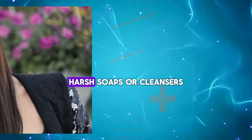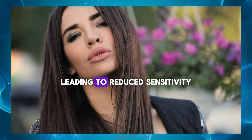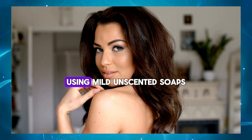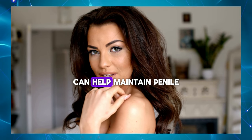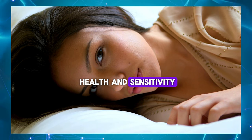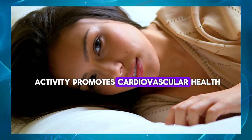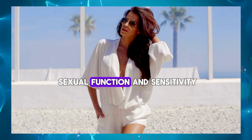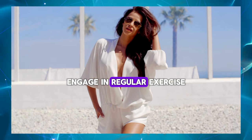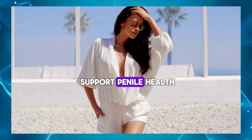Use mild soaps – Harsh soaps or cleansers can irritate the delicate skin of the penis, leading to reduced sensitivity. Using mild, unscented soaps or cleansers specifically formulated for sensitive skin can help maintain penile health and sensitivity. Stay active – Regular physical activity promotes cardiovascular health, circulation, and overall wellbeing, which can positively impact sexual function and sensitivity. Engage in regular exercise such as walking, jogging, swimming, or cycling to support penile health.